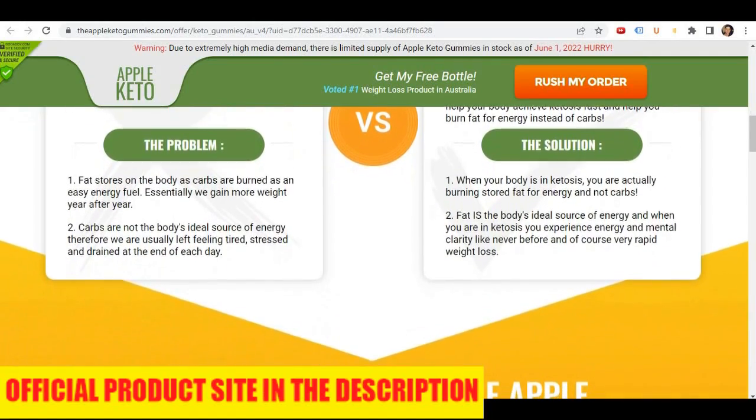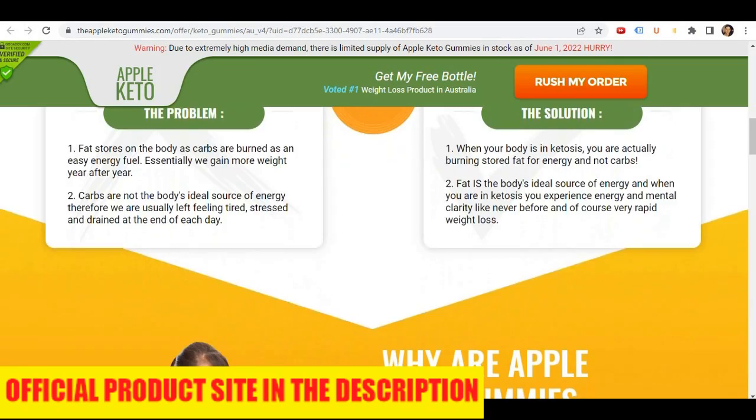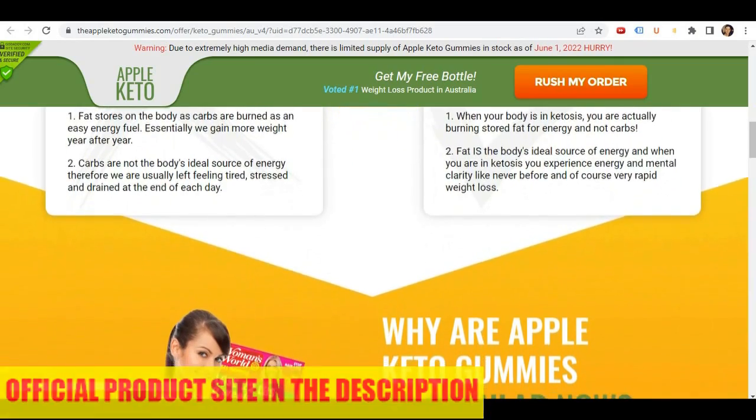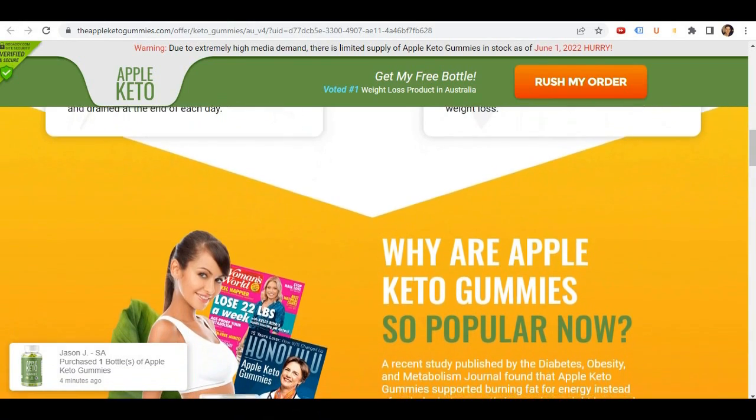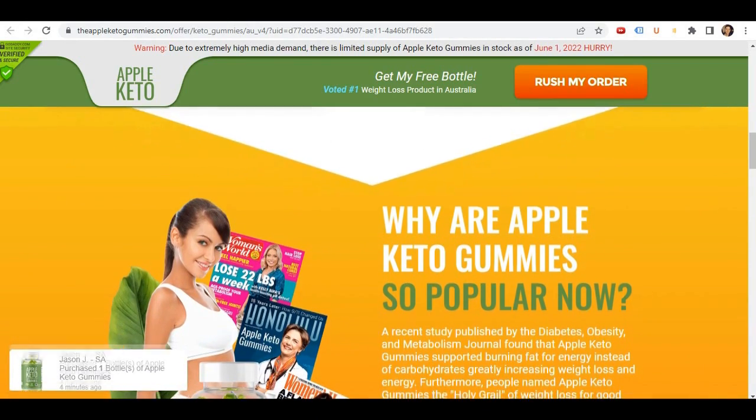To help you, I left the link to the official website down below in the description of this video where you can buy the original Apple Keto Gummies with a special discount today, so be sure to check it out when you finish watching this video.